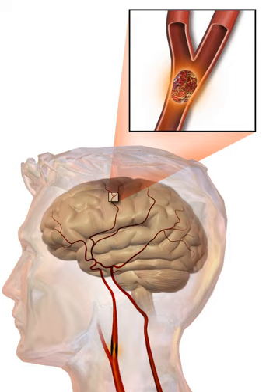Various systems have been proposed to increase recognition of stroke. Different findings are able to predict the presence or absence of stroke to different degrees. Sudden onset face weakness, arm drift—if a person, when asked to raise both arms, involuntarily lets one arm drift downward—and abnormal speech are the findings most likely to lead to the correct identification of a stroke, increasing the likelihood by 5.5 when at least one of these is present. Similarly, when all three are absent, the likelihood of stroke is decreased.